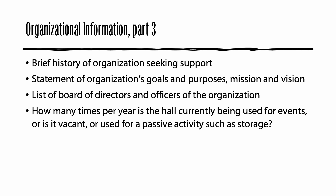Finally, please provide the following information about your organization: a few paragraphs describing the history of your organization, including when it was established; a brief statement describing your organization's goals, purposes, mission, and vision; a list of the organization's board of directors, identifying all officers; and how many times per year your hall is currently being used for events. If your hall is not being used for events or other organizational activities, please tell us whether it is vacant or being used for a passive purpose, such as storage.